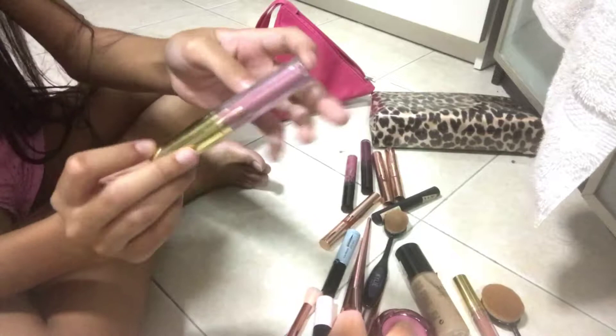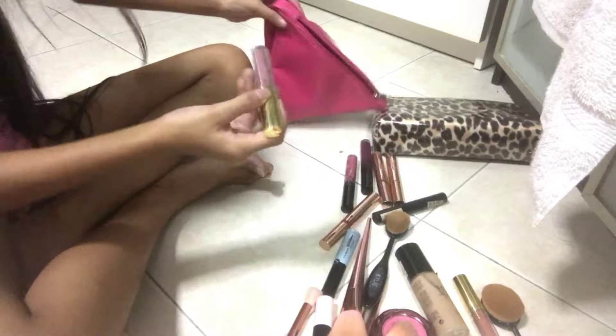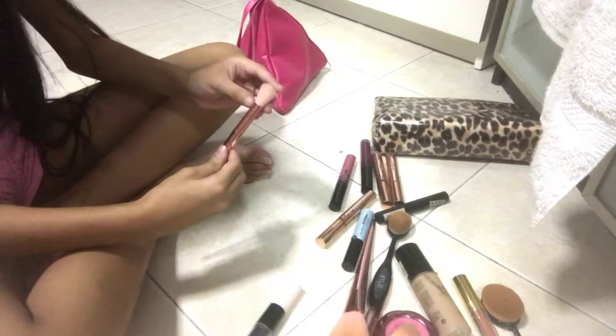Now I must choose a lipstick. I use this lipstick every day — it's really nice. It's from the Kylie birthday collection, the mini one. It's called Coco K, and I use it every day.